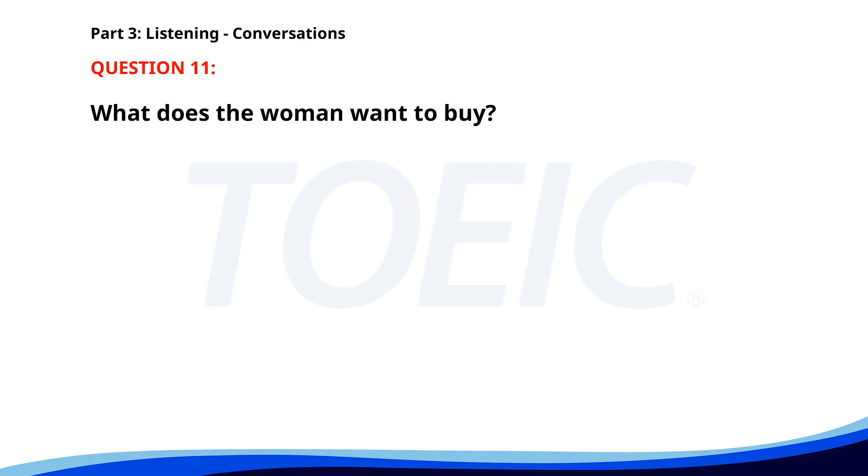Number eleven. 'I'm looking for a laptop with at least 16 GB of RAM.' 'We have several models that fit that description.' 'Can you show me a few options?' 'Certainly, right this way.' What does the woman want to buy? A. A smartphone. B. A laptop. C. A tablet. The correct answer is B: A laptop.